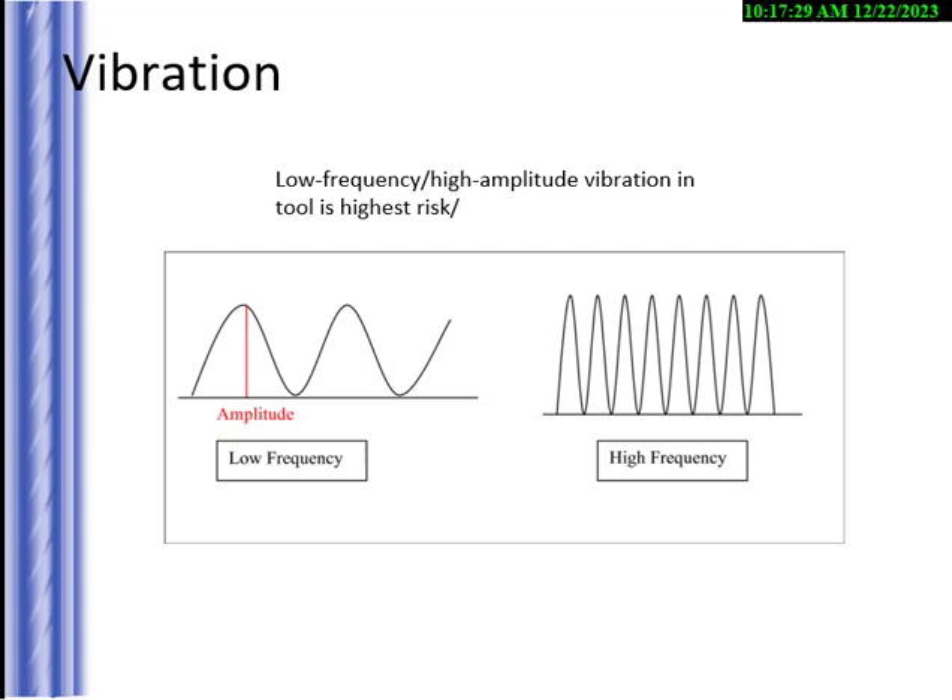The worst vibration is low frequency — meaning wider spacing between peaks — with high amplitude. High frequency is much closer together with high amplitude. You can measure vibration on an item with a meter. Low frequency with high amplitude is the highest risk. If your arm goes numb after 30–40 minutes using a tool, consider changing the tool, getting anti-dampening material, or vibration gloves.